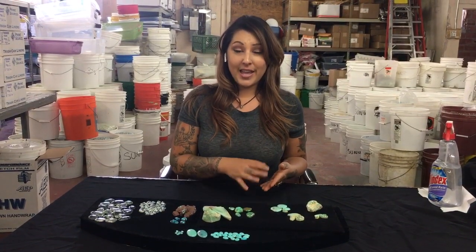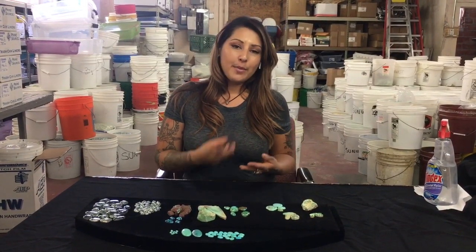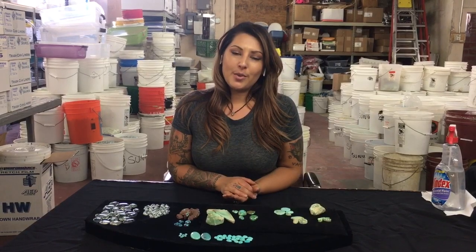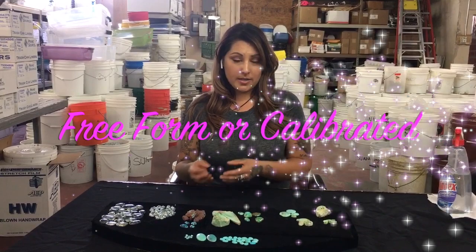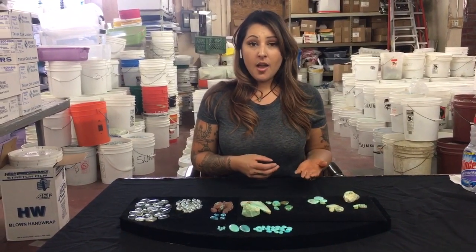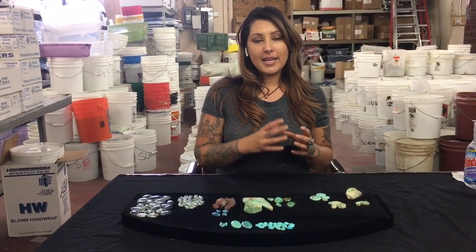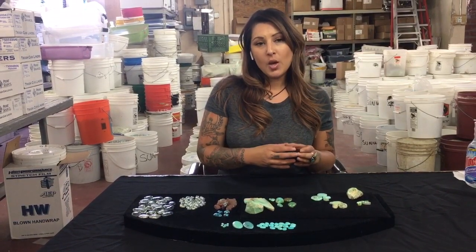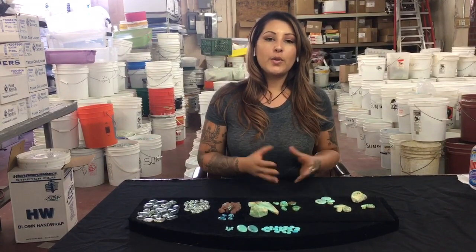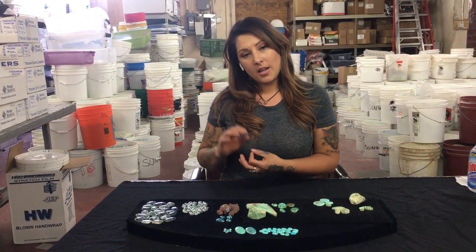First, we're going to go ahead and go over some of the cabochons. Cabochons are a cut and polished finish stone. A lot of silversmiths and jewelers use them in their jewelry. Some are free-formed, some are calibrated, which is basically cut to a certain size or shape. Normally, when they cut free-form shapes within a cabochon, what they do that for is to try and keep the majority of the turquoise without having to get rid of so much waste. So you're going to get a nice, beautiful, natural formation rather than a perfect clean cut.